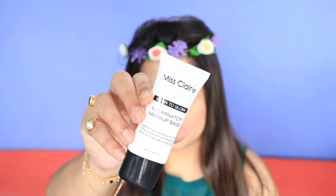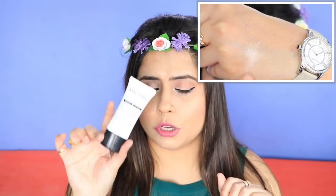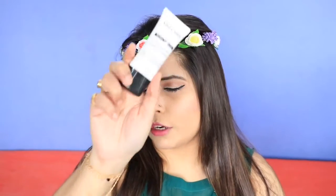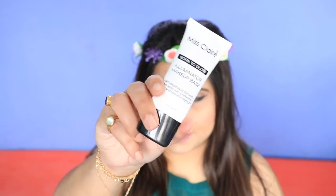I also bought an illuminator from Miss Claire in shade 06 — it's the 'Born to Glow' illuminator makeup base. You can use this as a highlight or apply it under your foundation to get a natural glow on your skin. Quite excited to use this — it is rupees 360.